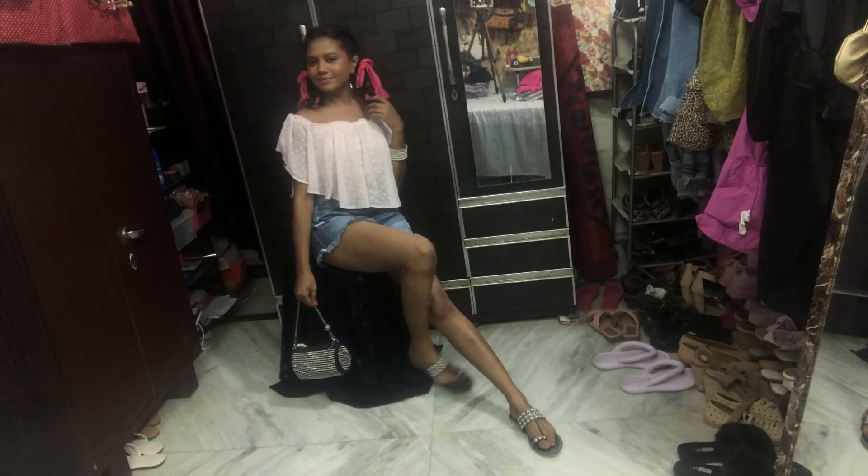Hello everyone, welcome back to my channel! Today I'm going to show you five really interesting, beautiful outfits. Let's begin. This is outfit number one — the entire outfit is from Sarojini Nagar market, and my footwear is from Flipkart.